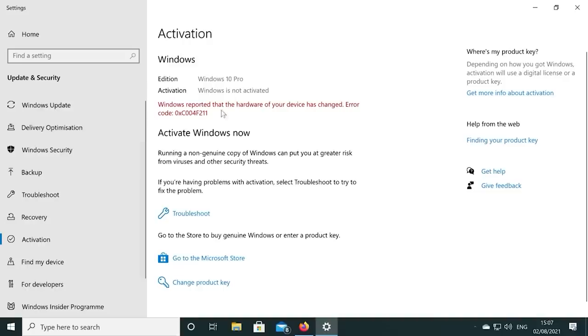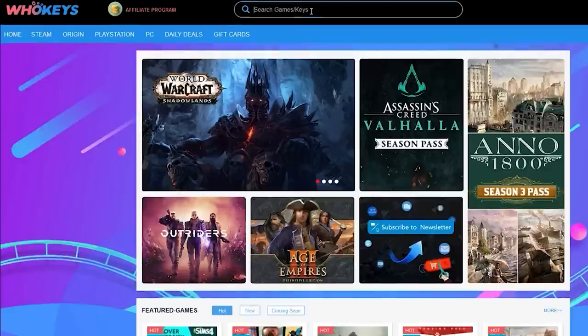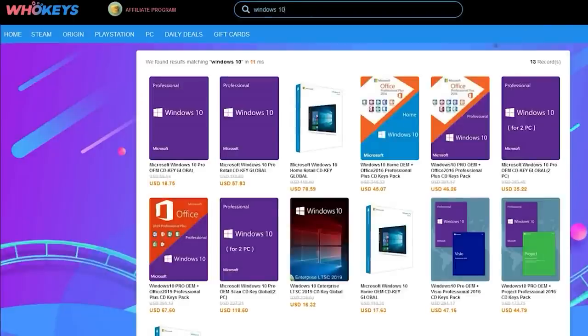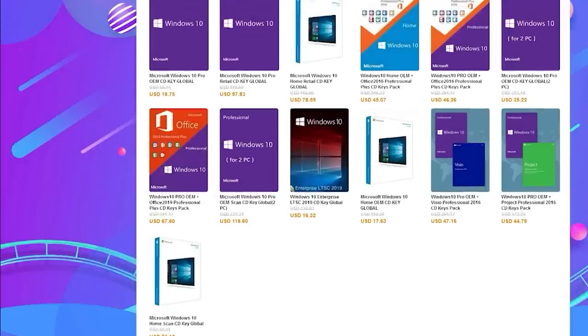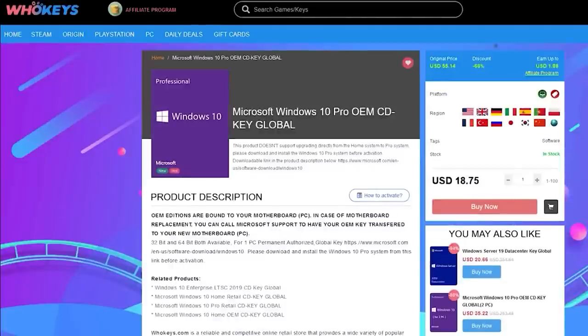If you're running a copy of Windows 10 which isn't activated, not only do you have to worry about the missing customization options, but there's also that annoying Windows desktop watermark reminding you to activate. Today's video is sponsored by WhoKeys.com, and they have an excellent price on Windows 10 Professional as well as Home Keys.